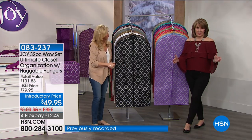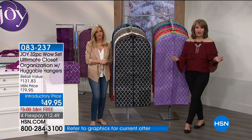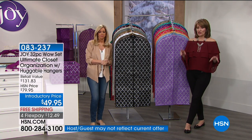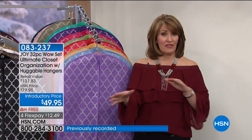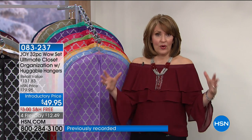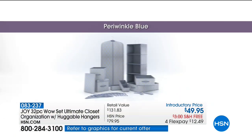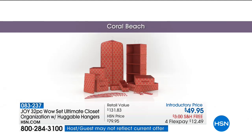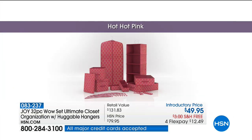You go to stores that have organization — they don't have this. It's not beautiful like this, not as functional, you don't have the matching pieces. This looks like a decorator came in and did your closet, which essentially they did — Joy has an incredible eye for color, patterns, style, and design. That's why we get to experience it without breaking the bank. Get it home and put it in your closet and see why thousands of people are saying yes to it today.